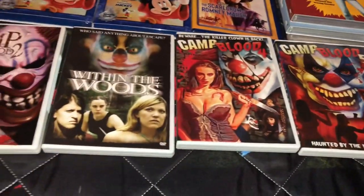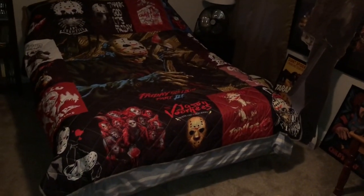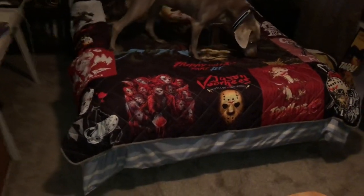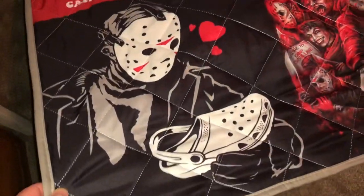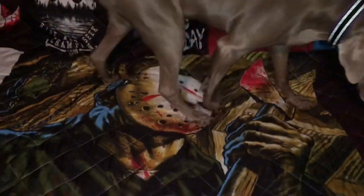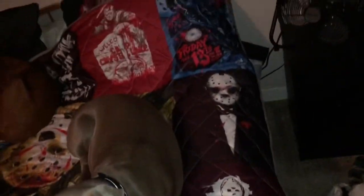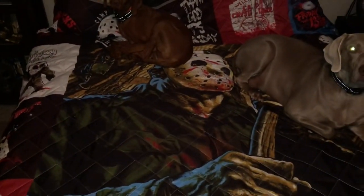Let me show you the quilt — this was an eBay purchase, queen size. It has a patchwork quilt style with different photos on it. Some of them are pretty silly but I love the colors, and there's a big image of Jason from Part Three in the middle. Anyway, thank you guys for watching, take care, and I will see you in the next video.